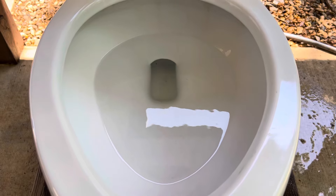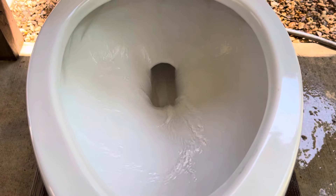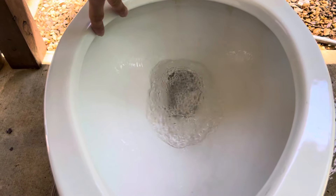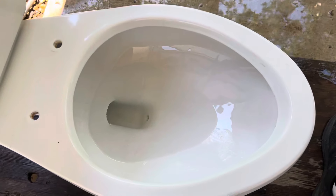The tank is almost full and here is another flush. There are two jets back here that are kind of angled outwards instead of inwards. That's not really a big deal — it still gets the bowl rinse done on that side at least.